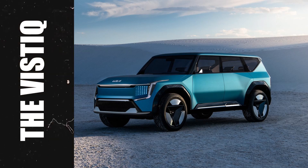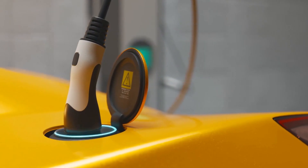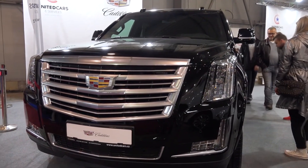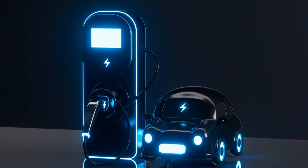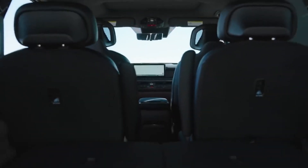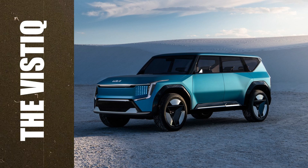The new SUV is called the Vistik, and it is part of Cadillac's growing lineup of electric vehicles. We'll discover everything you need to know about the Vistik and why it is a game-changer for the luxury SUV segment. Cadillac has just revealed this electric SUV that will be available in 2026.